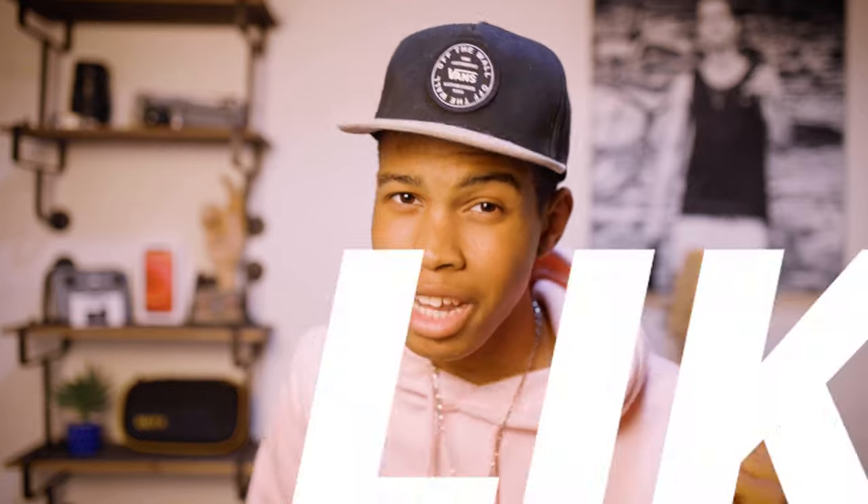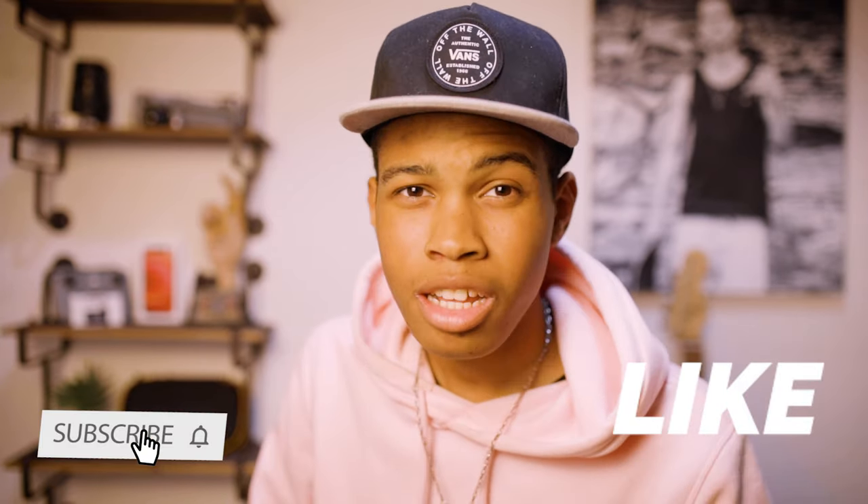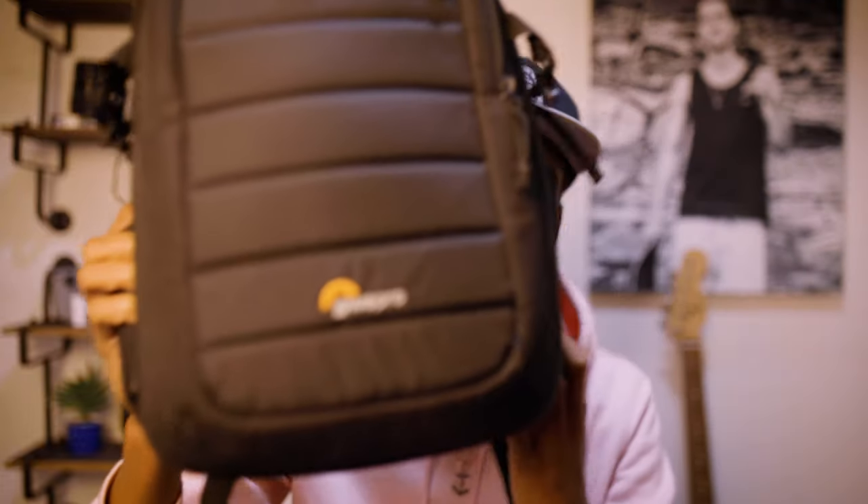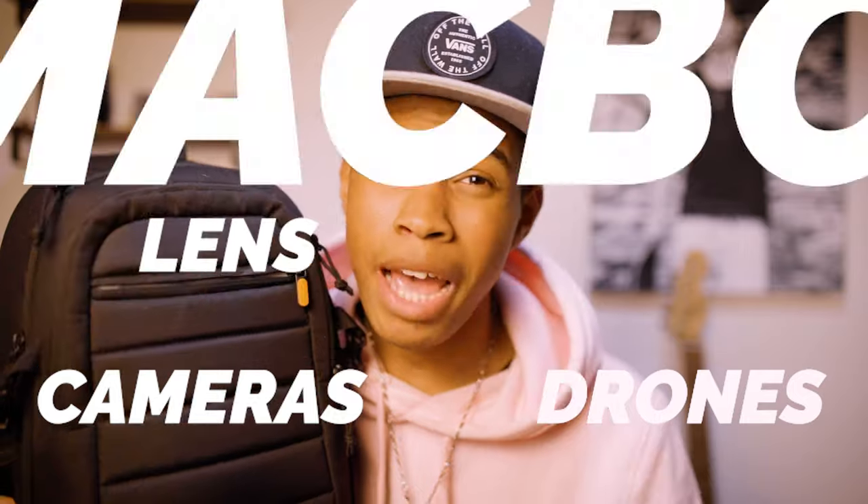Gear number five: the camera bag. Camera bags are a lifesaver for your gear. The main reason is obvious — to hold all your gear. Right here is the LowePro bag, my go-to bag for years. This guy carries all my gear on every photo shoot. The best thing about this bag is it's durable and can protect your gear at all times. It carries my drones, cameras, lenses, MacBook — all in one bag.